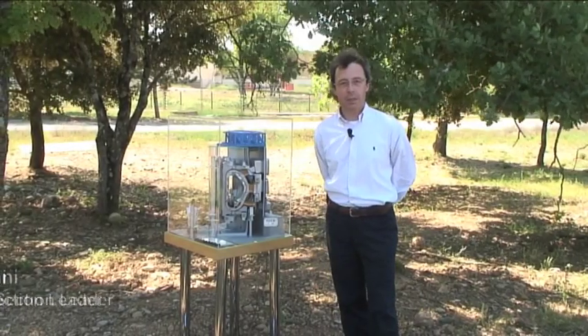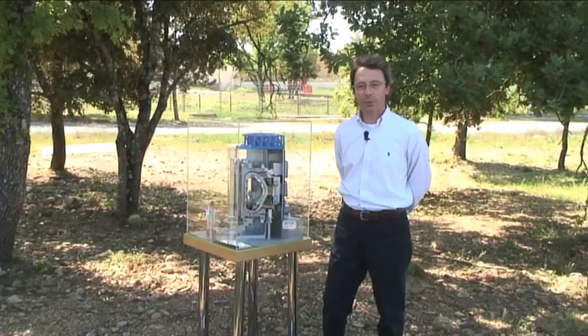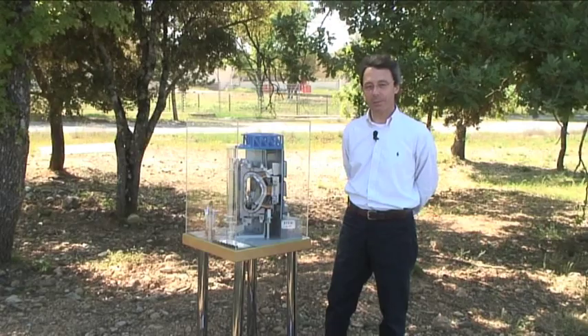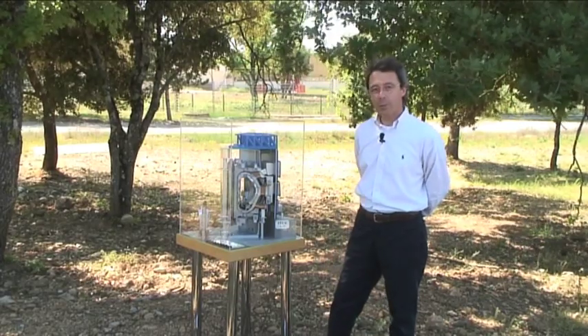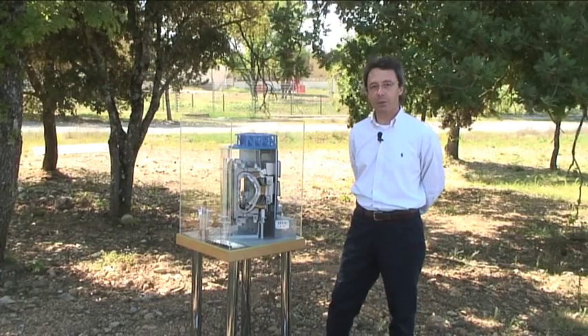My name is Alessandro Tezzini and I'm responsible for the ITER remote handling section. I'm here today to explain what remote handling means for the ITER project. Remote handling is required for the maintenance and upgrade of the machine, after which it will become activated following the nuclear reactions associated with fusion.